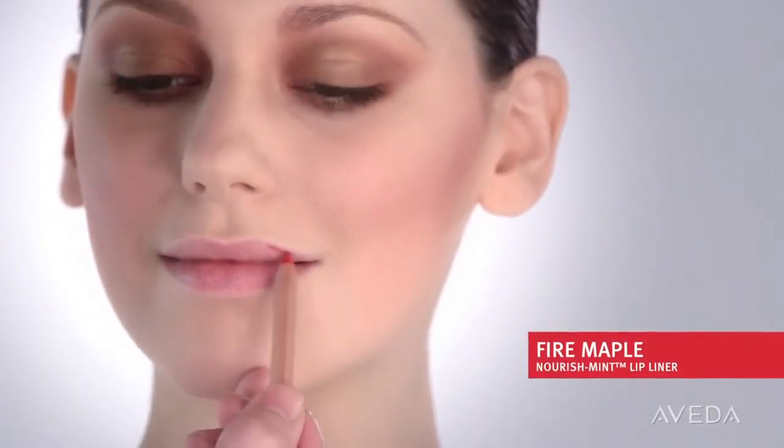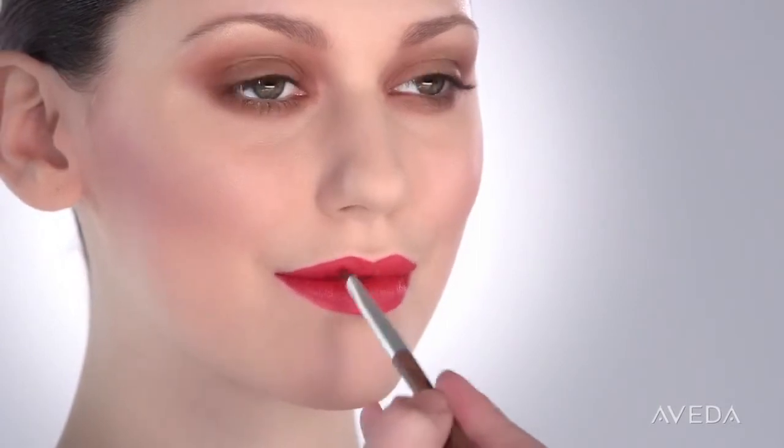After we prep the lips, we're going to line and stain them with fire maple. Then we'll take goji berry, a rich, perfect red, and layer it over fire maple. To finish the lips and create even more depth, apply mangosteen to the center and then blend out. This adds a beautiful wine red shimmer.